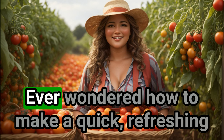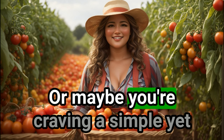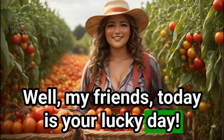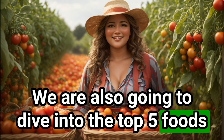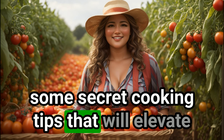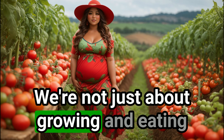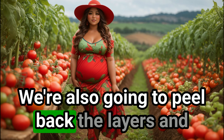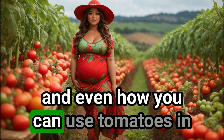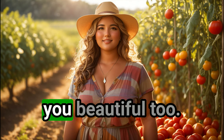But wait, there's more. Ever wondered how to make a quick, refreshing smoothie with your homegrown tomatoes, or maybe you're craving a simple yet scrumptious recipe? Well, my friends, today is your lucky day. We are also going to dive into the top five foods that pair best with tomatoes, and even share some secret cooking tips that will elevate your tomato game to a whole new level. We're not just about growing and eating tomatoes here — we're also going to peel back the layers and look at the nutritional content, health benefits, and even how you can use tomatoes in your beauty regimen. Yes, you heard it right, tomatoes can make you beautiful too.